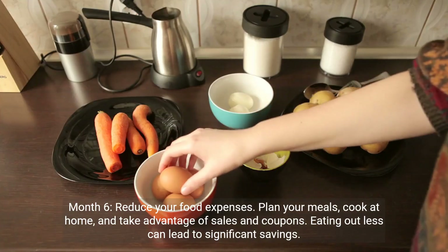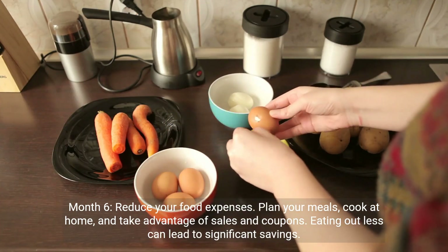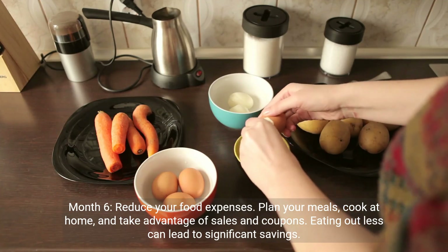Month 6: reduce your food expenses. Plan your meals, cook at home, and take advantage of sales and coupons. Eating out less can lead to significant savings.